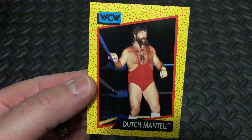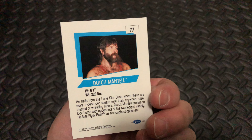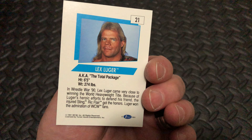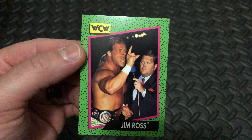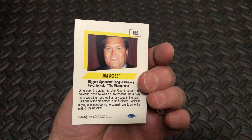Next up, Dutch Mantell, card number 77, from the Lone Star State. Next up we have Lex Luger, the Total Package, card number 21. Next up we have Jim Ross interviewing one Lex Luger, card number 155.